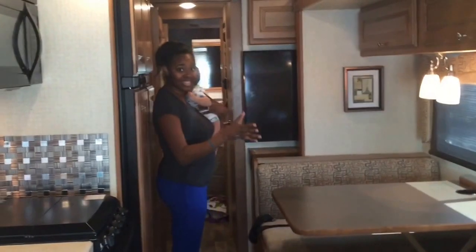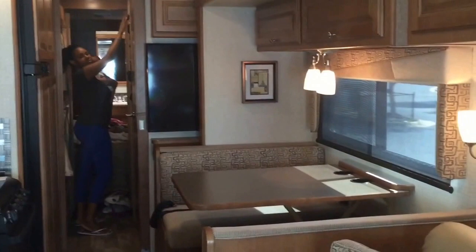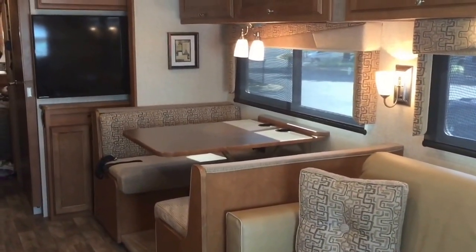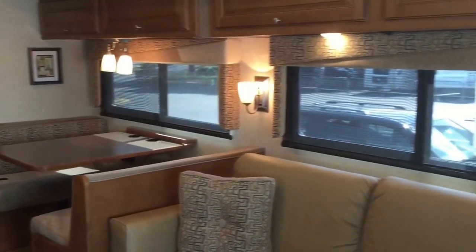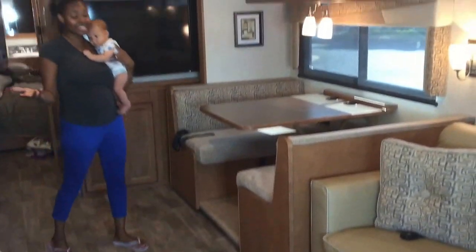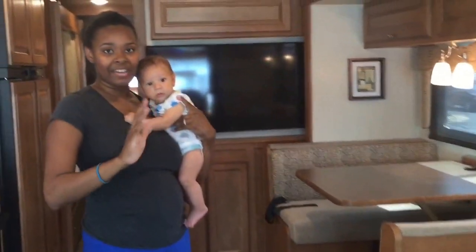Now I'm going to show you what it's like when I open this area up and you'll see how spacious it gets. This area opens up and it's amazing to see how much space you have, because when it's closed and you're driving down the road it's very tight, very narrow. When you open it up, you have all the space that you need when you settle down for camping.